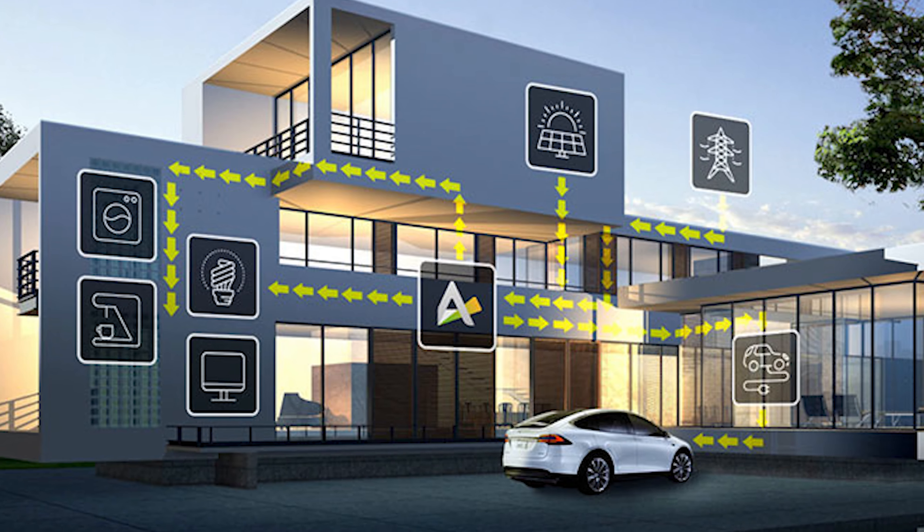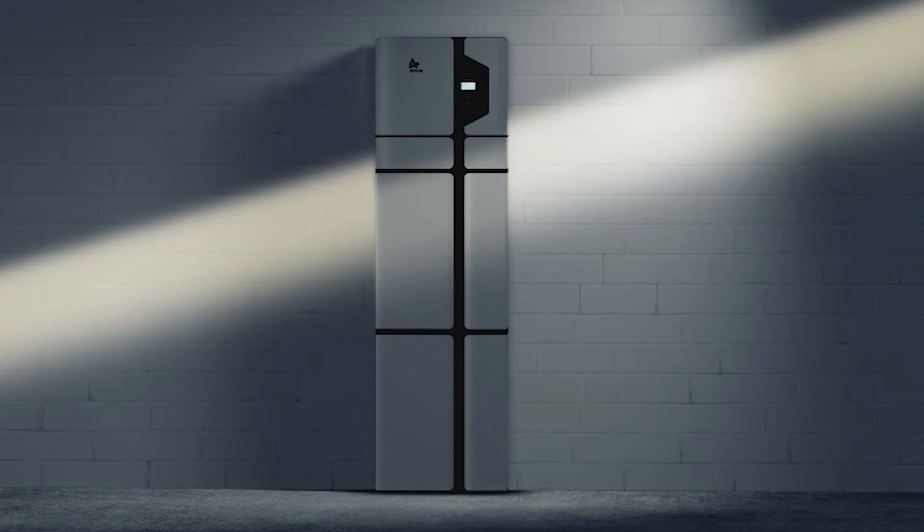The system is flexible with where it can be installed, as it is compatible with both new installations and retrofits. It could also be wall-mounted, saving space.